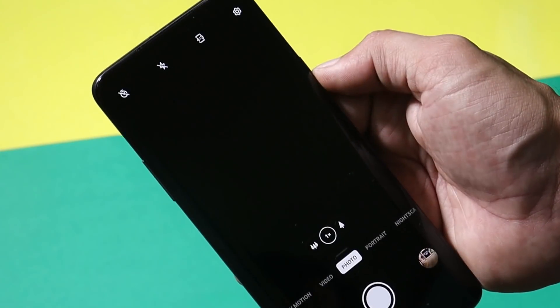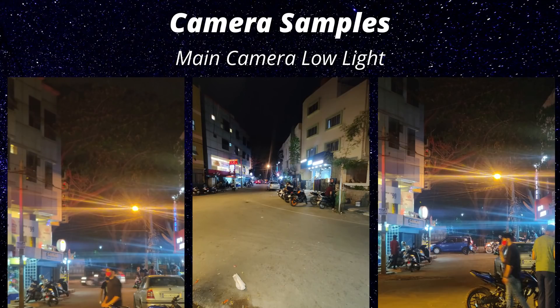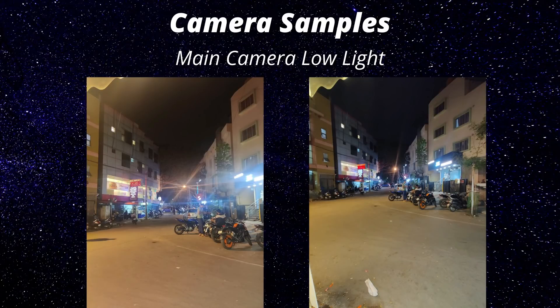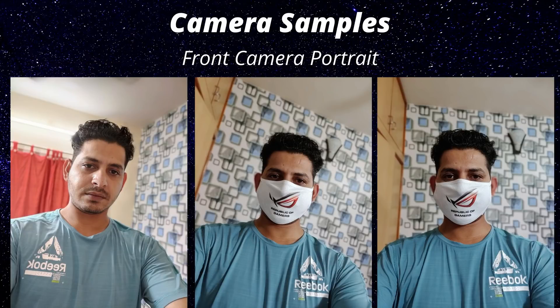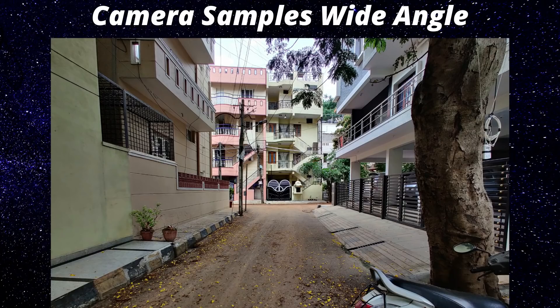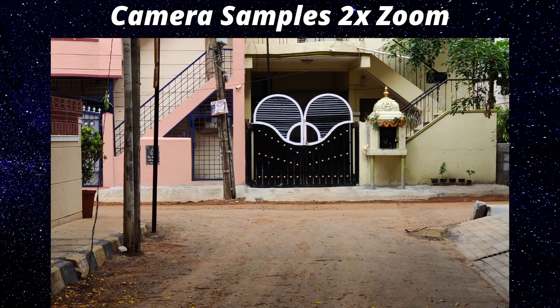Talking about the camera — other than UI changes, I didn't notice any major improvements in picture quality. In low-light photography without nightscape mode, the camera doesn't perform up to mark and struggles to focus. Portrait mode edge detection is also not up to mark using the main camera. The front camera still overexposes in both normal and portrait modes. You'll also notice color changes when switching between camera modes — wide angle, 1x, and 2x zoom all show clear color differences.